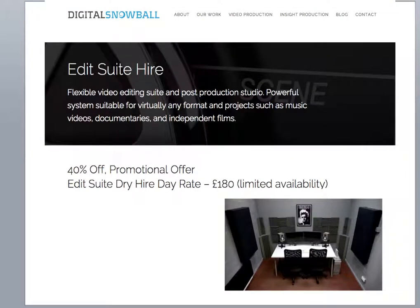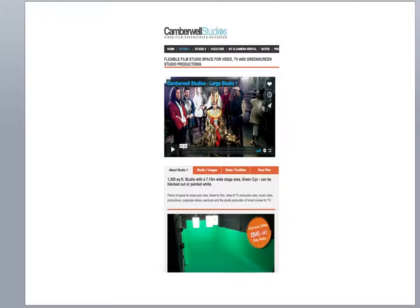We can look at studio hire. This is a digital edit studio — you can see it's got two screens with very good speakers. This edit dry hire, that's without a person to do the editing for you, is £180 a day. If you go into this website you'll find out what software and what's available. Another thing you can look at is green screen studio hire — this one is offering £645 for a day rate for this rather large green screen studio.